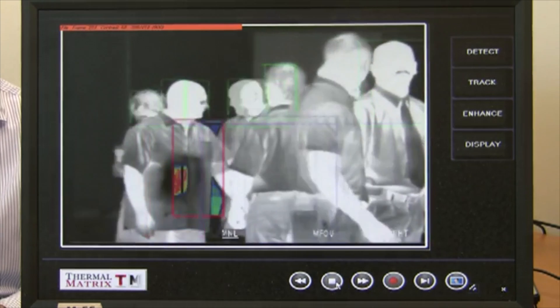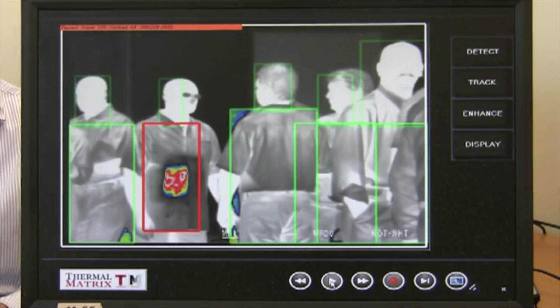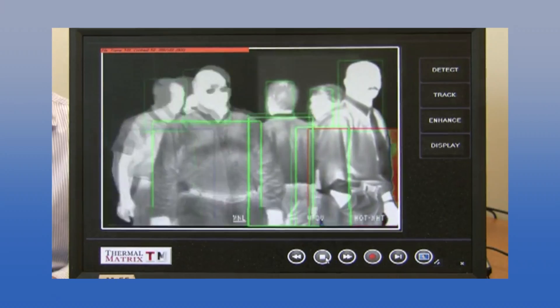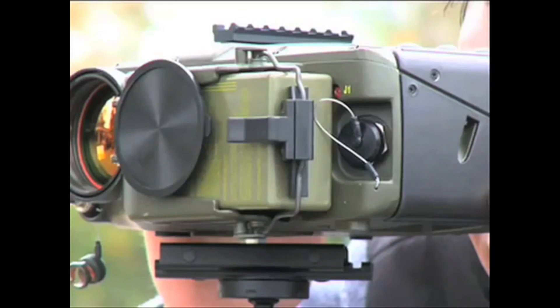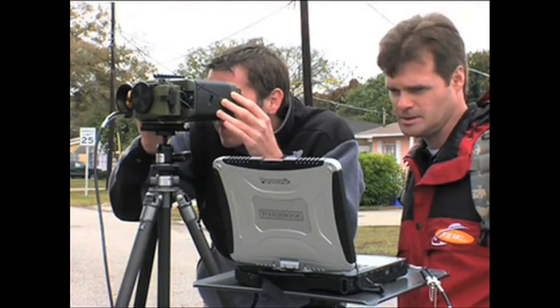ACT-2 also adds an audible alarm and automatic red box highlighting when a concealed object is revealed. Now we're using temporal processing to track the person and show you exactly the guy that is the suspect. Automatic tracking combined with multiple real-time views provide the extra information police need to instantly analyze a scene and take action as necessary.